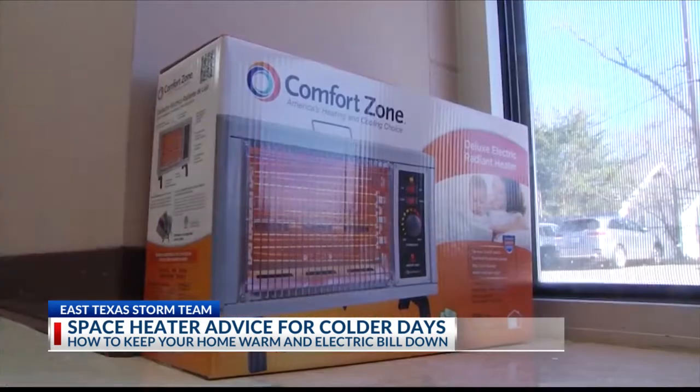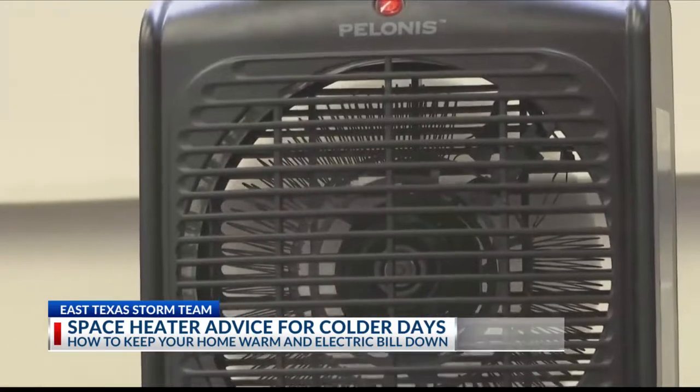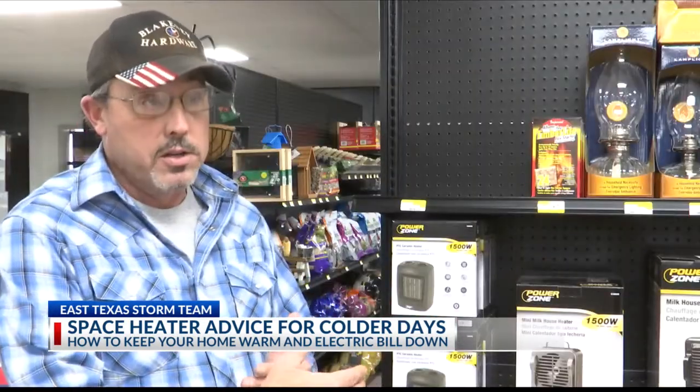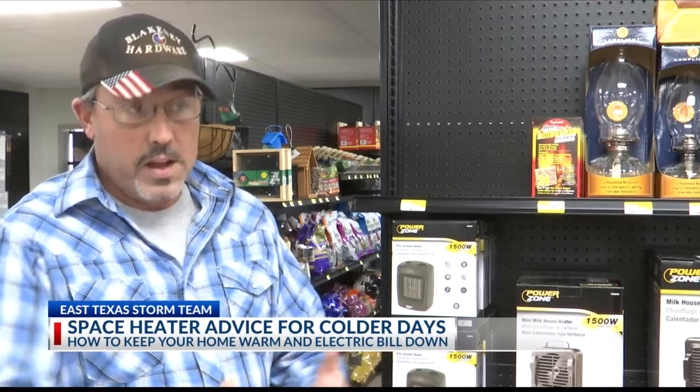People use space heaters improperly. They place them too close to flammable materials — too close to bedding, clothing, couches, furniture, anything combustible. Blankney says to keep space heaters away from children and pets, and make sure it's sitting on a level surface. Make sure you do not put them directly against the wall or facing any fabrics, papers, anything like that, because they could catch fire.